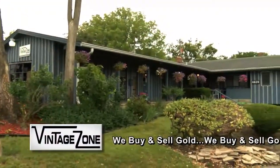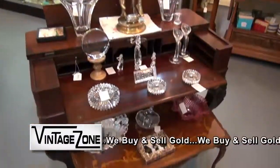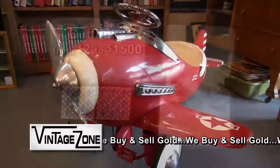Hello, welcome to The Zone, The Vintage Zone. The Vintage Zone sells high-end antique furniture, jewelry, and home decor at affordable prices. And we also have a bargain basement on the lower level, with items starting at a dollar. There's always lots of cool stuff.